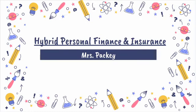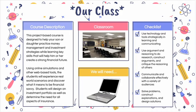Hello, my name is Megan Packie and I am the business department head and teach our hybrid personal finance and insurance class here at the high school. This project-based course is designed to help you practice money management and investment strategies while learning key skills that will help you create a strong financial future. Using online simulations and other web-based tools, you'll experience real-world scenarios and discover what it means to be financially savvy.